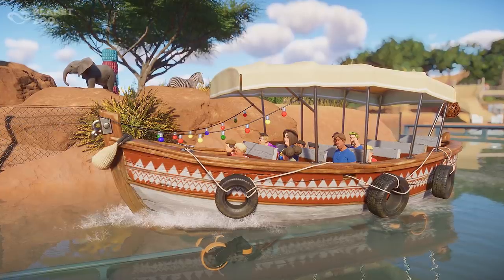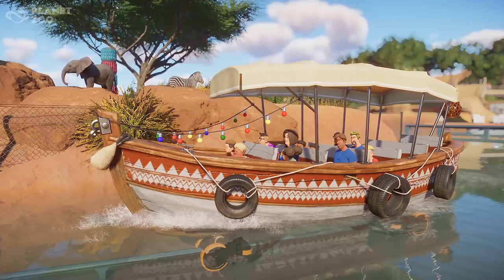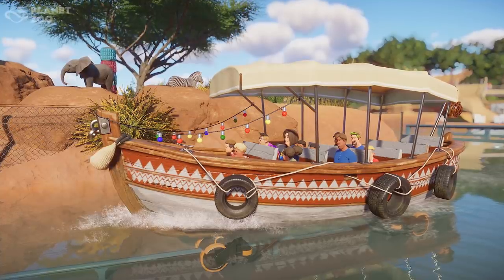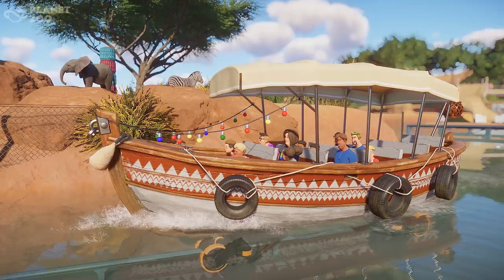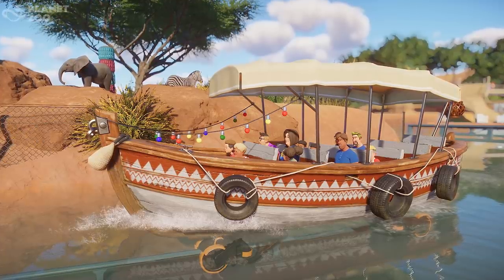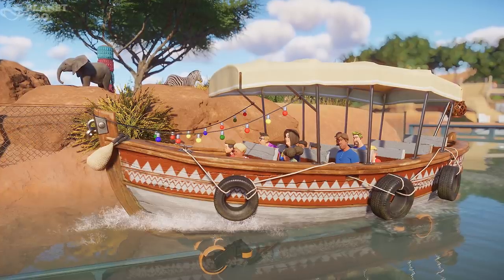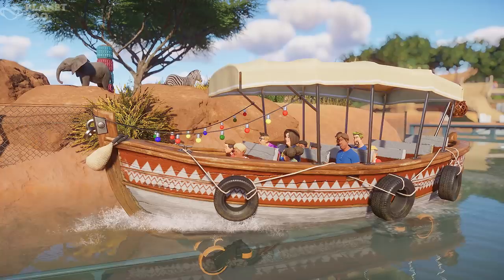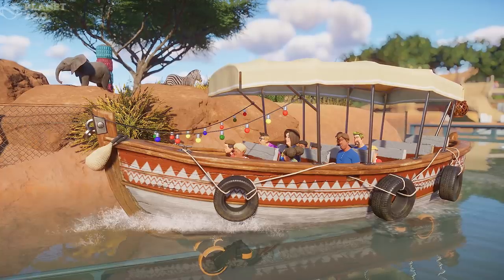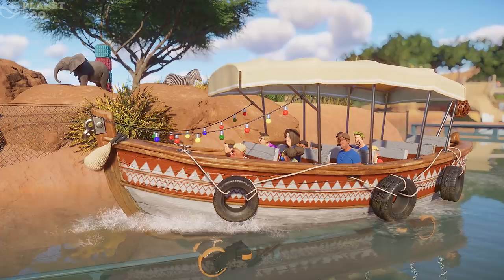We did get two new reveals coming with the full game in November. The first was a third transport ride — we already have the safari truck and the train announced. This one is aquatic; it is a boat ride. It's on a rail with no driver. I feel more comfortable with this one being on a rail with no driver than I do about the safari ride being on a rail with no driver.